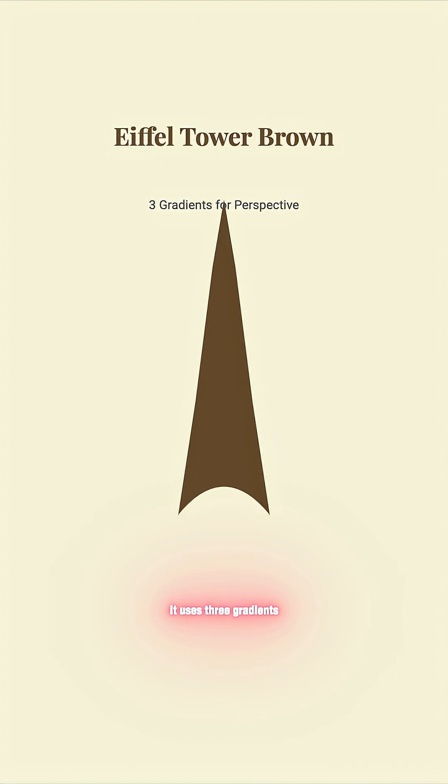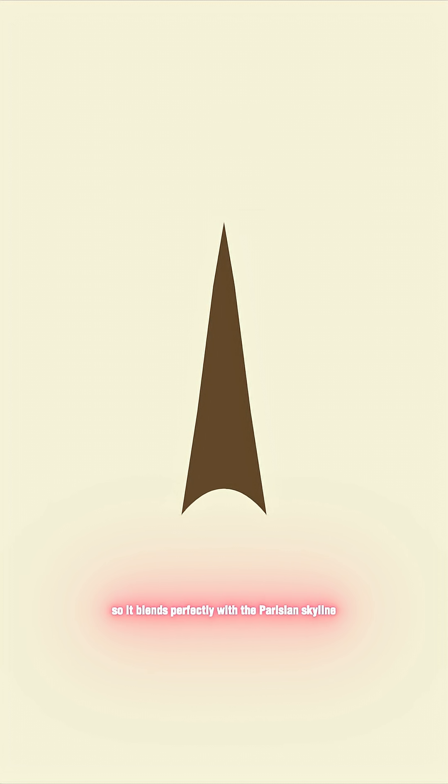And the tower isn't painted in just one tone — it uses three gradients, darker at the base and lighter near the top, so it blends perfectly with the Parisian skyline.